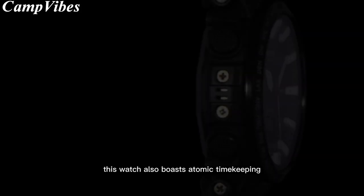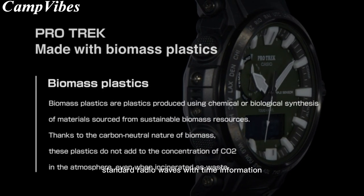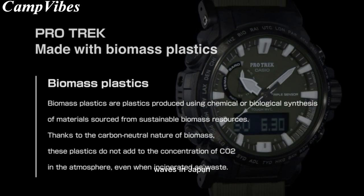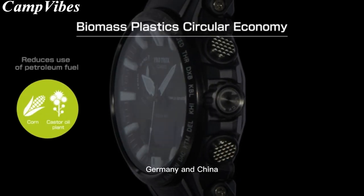This watch also boasts atomic timekeeping, allowing it to receive high-sensitivity standard radio waves with time information. Its multiband 6 is compatible with standard radio waves in Japan, North America, the UK, Germany, and China.